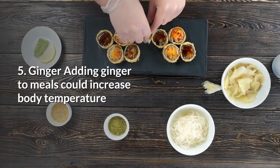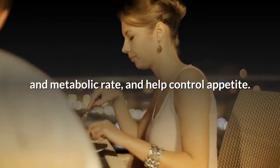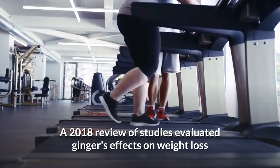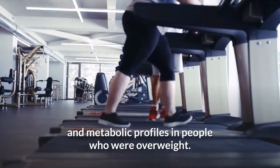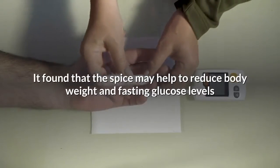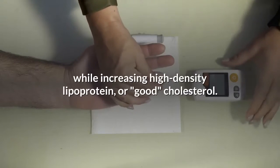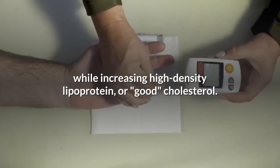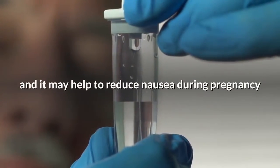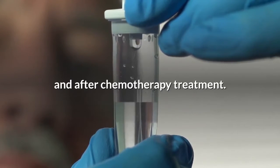5. Ginger. Adding ginger to meals could increase body temperature and metabolic rate and help control appetite. A 2018 review of studies evaluated ginger's effects on weight loss and metabolic profiles in people who were overweight. It found that the spice may help to reduce body weight and fasting glucose levels while increasing high-density lipoprotein (HDL), or good cholesterol. Ginger also has anti-inflammatory properties and may help to reduce nausea during pregnancy and after chemotherapy treatment.